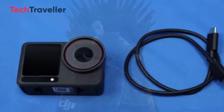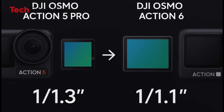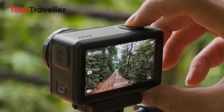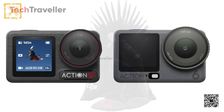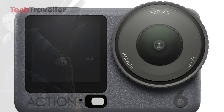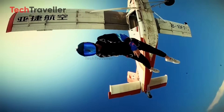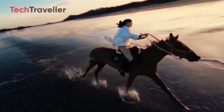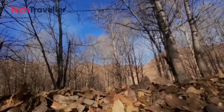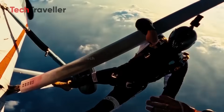The DJI Osmo Action 6 is rumored to upgrade from the Action 5 Pro's 1/1.3-inch sensor to a larger 1/1.1-inch sensor — roughly 40% bigger — offering improved low-light performance and dynamic range. A new variable aperture ranging from f/2.0 to f/4.0 is a game-changer for an action camera. Unlike the Action 5 Pro's fixed f/2.8, this gives creators true manual exposure control, something previously reserved for premium mirrorless or cinema cameras. In bright, sun-drenched scenes like beaches or snowy slopes, narrowing to f/4.0 keeps footage smooth and cinematic without the hassle of ND filters.